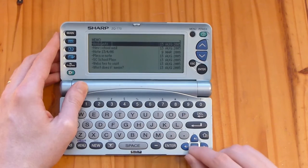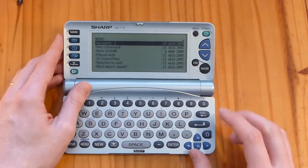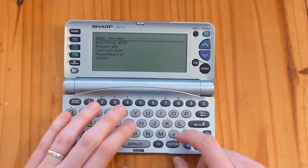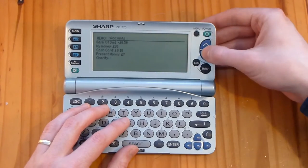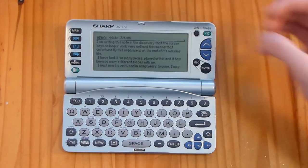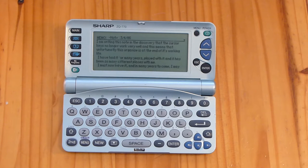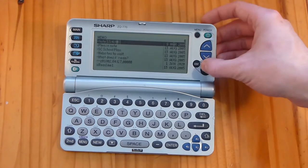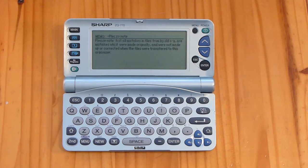Unfortunately the arrow keys have actually broken on here, so I can't use them, but we can go through documents using the page buttons. We've got 'accounts' here - obviously like money that I owe to my dad or various other people. 'New school mail, 2006' - I'm writing this note in the discovery that the cursor keys no longer work very well. This means this organiser is at the end of its working life. I've had it for many years. Well, I suppose that's what we're doing today - over ten years later.